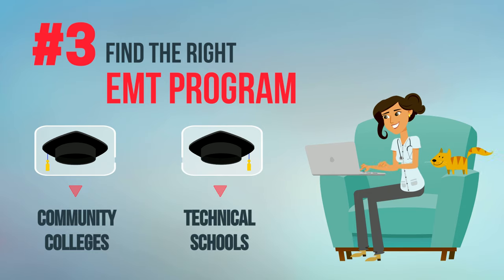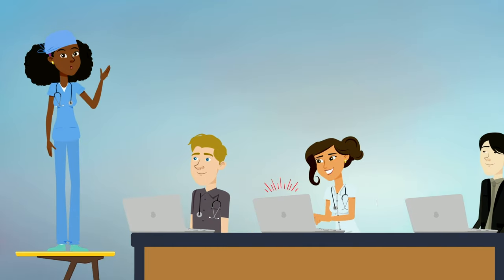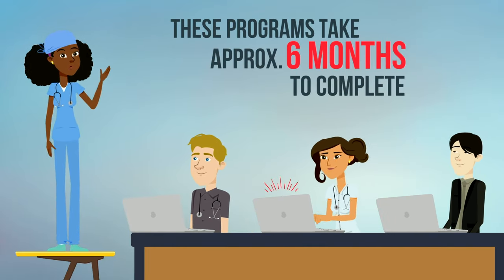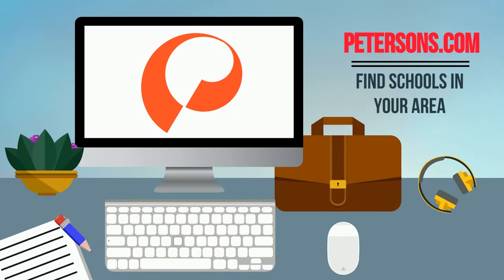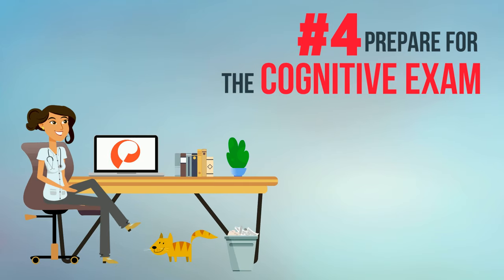Step 3: Find the right EMT program. These training programs are generally offered through community colleges or technical schools, taught by instructors who currently work in the field. These programs take approximately six months to complete. Head to petersons.com to find schools in your area.